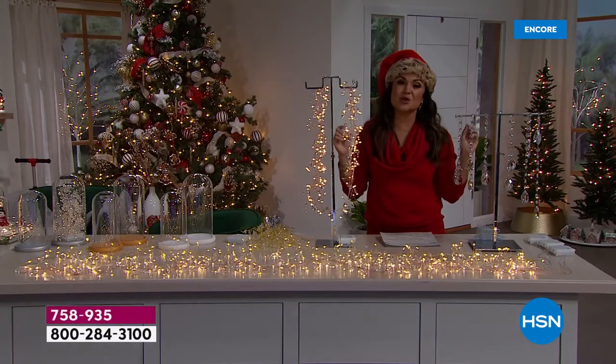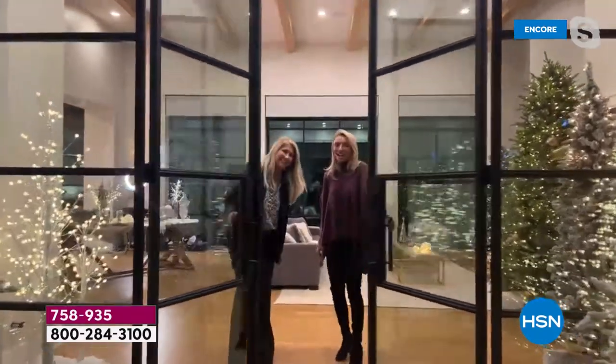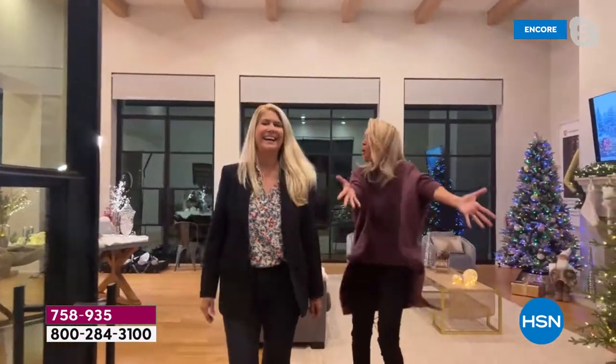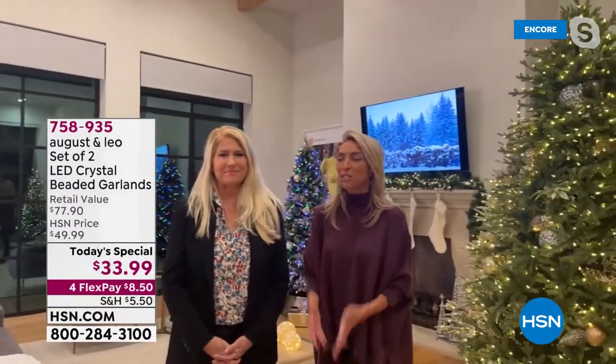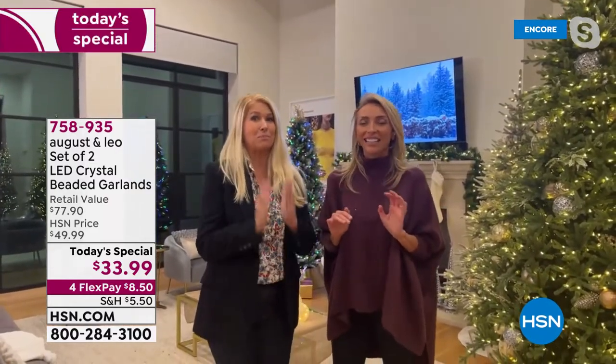I'm going to toss it right over because your home is holiday ready, Juliana. Take it away, my friend. Michelle, hello! Welcome, HSN. Welcome all our friends into my home. Lonnie and I are so excited to see all of you, and we are so thrilled — this is our very first today's special. We can't wait to show you all the exciting things we have going on with this beautiful garland.